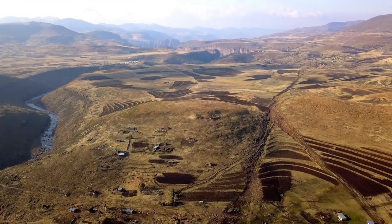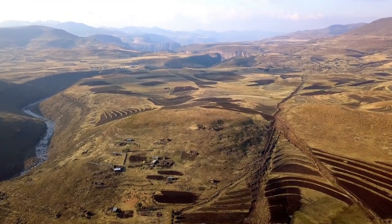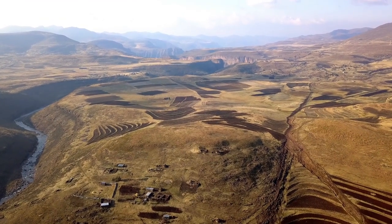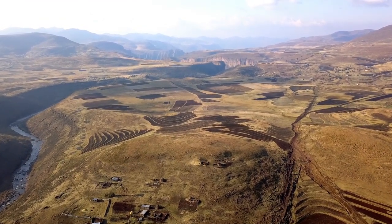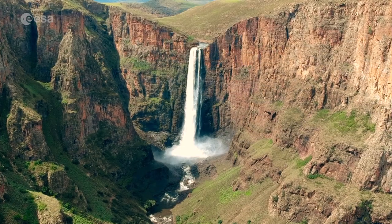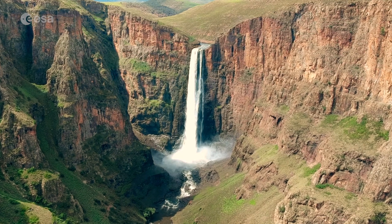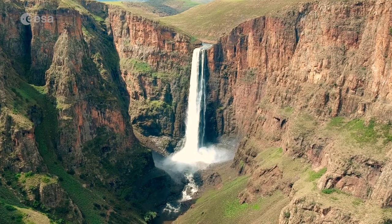Known for its tall mountains and narrow valleys, this is the only nation in the world that lies completely above 1,000 meters in elevation. With an area of just 30,000 square kilometers, it is around the same size as Belgium and has a population of around 2 million.